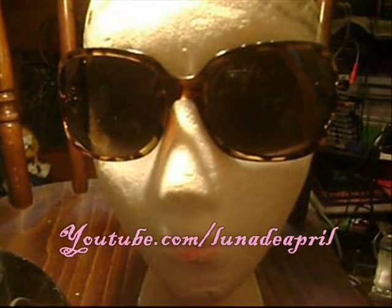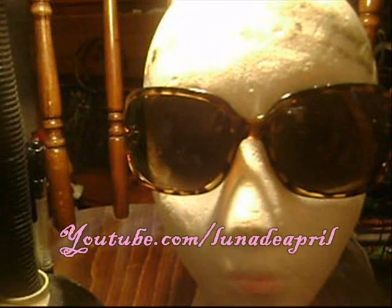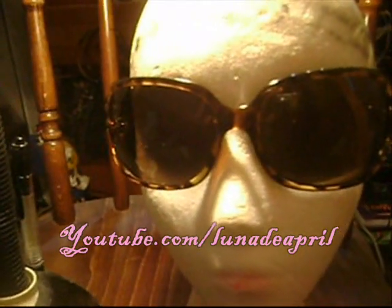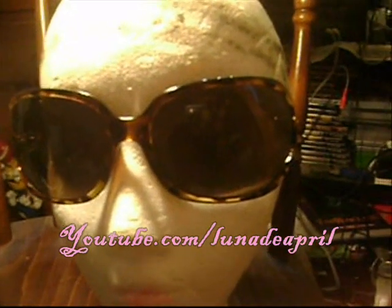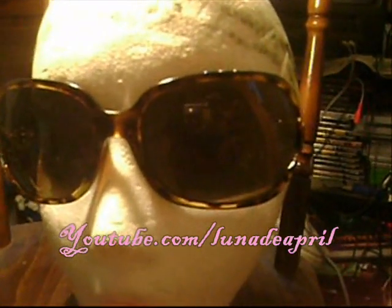Hey guys, it's me and this is a haul video. I just wanted to do this really quick. I know I'm behind on videos — I will catch up on May Babies, June Babies, makeup tutorials and all that at a later date. I'll keep you all posted. So let's get started.